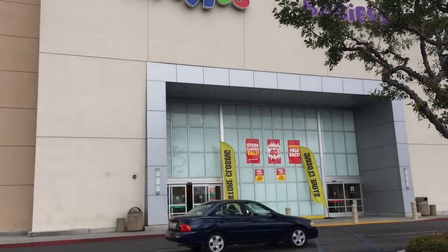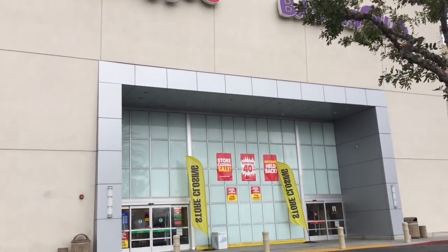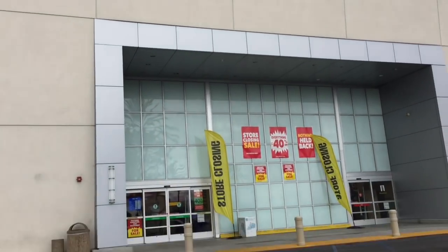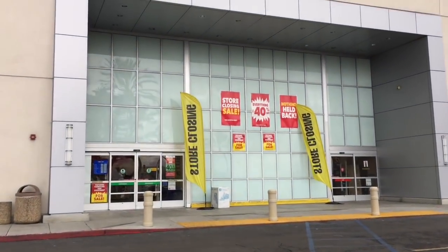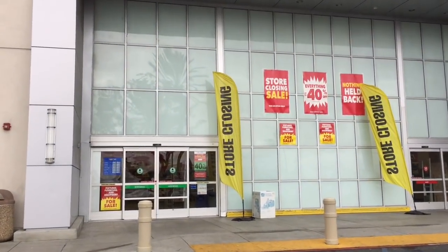Hi guys, today I'm on my toy hunt and I'm stopping at a Toys R Us that is going out of business. They have their clearance sale going on — it's sad to see them go. I don't know the full fate of all the stores in the United States if they're going to close, but this one is, and that's pretty sad. So let's take a look inside.